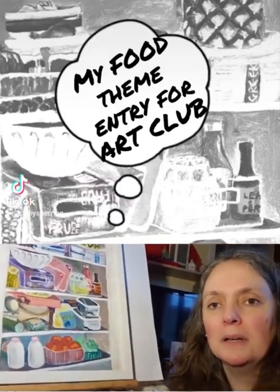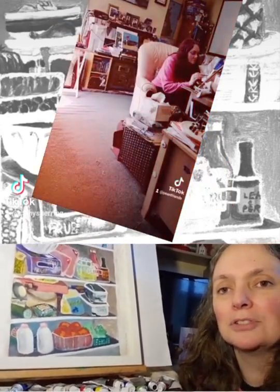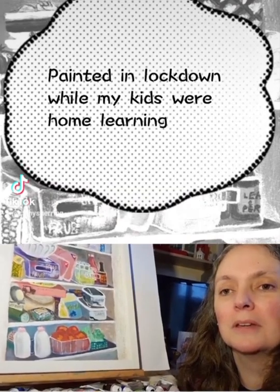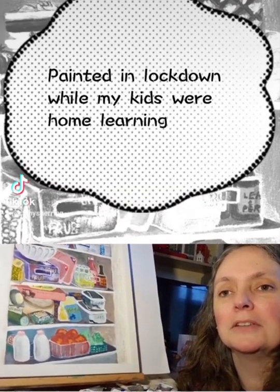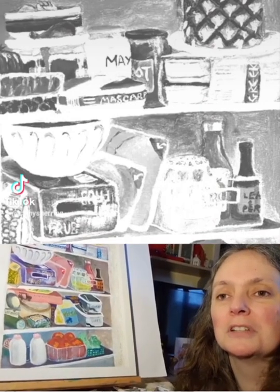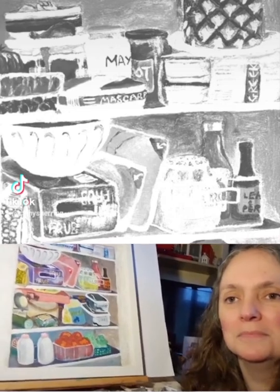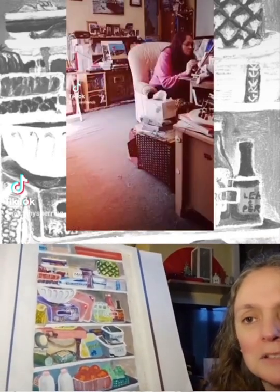Hello and welcome to my pop-up studio, as I like to call it. It's based right in the middle of the lounge with people working in all the corners. We have a work from home office, we have two work from home school children, and here's me in the middle doing my paintings.